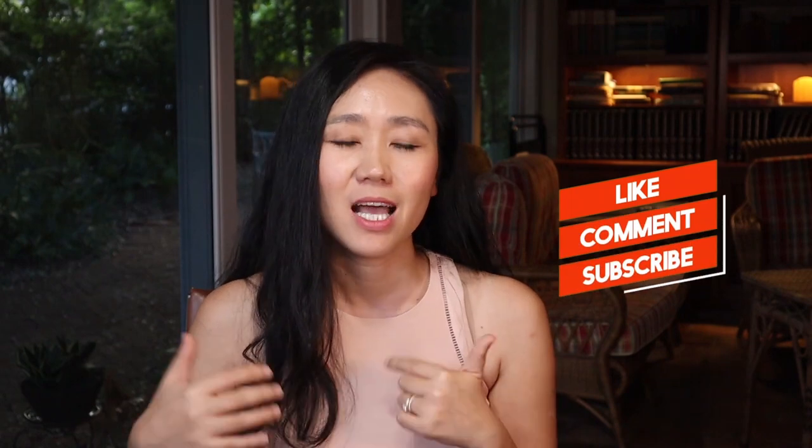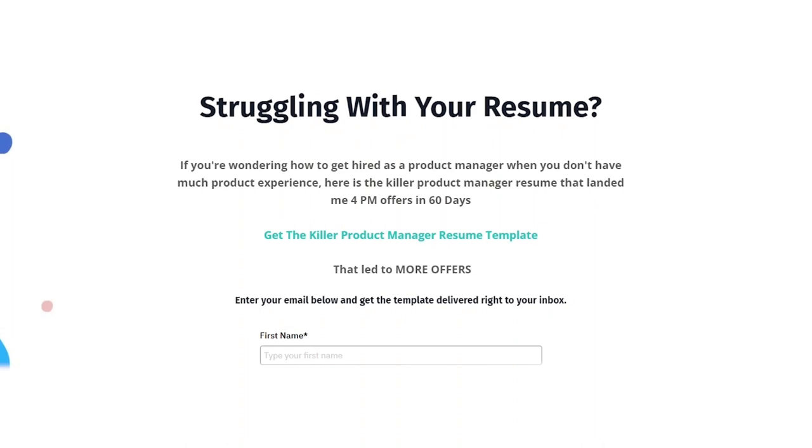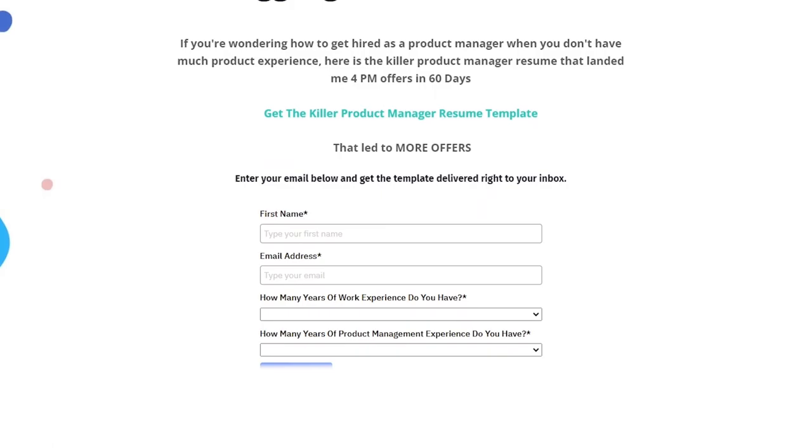If you like the free content we share today, please hit the like button and subscribe so you'll be notified every time we put out a new video. Make sure to download the free product manager resume template which has been used by 7,000 product managers so you're able to land job interviews much faster. It's important to understand the 10 different types of PM jobs and identify the ones most suitable for your background.